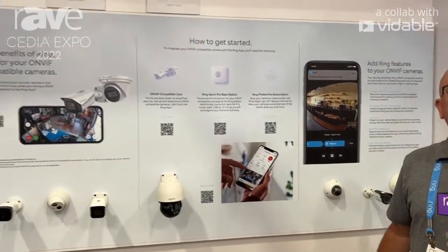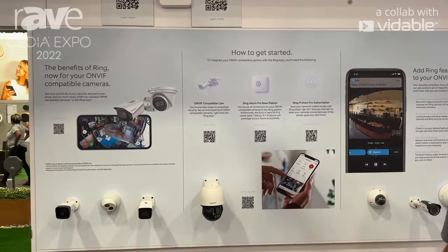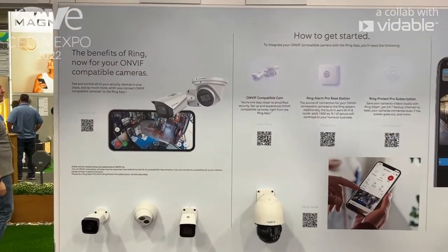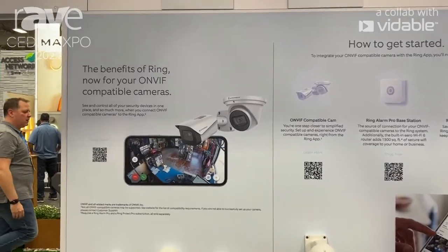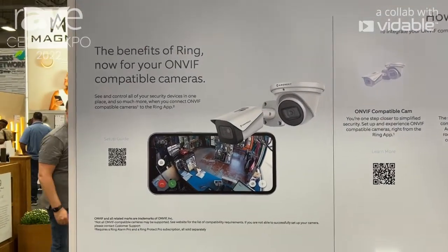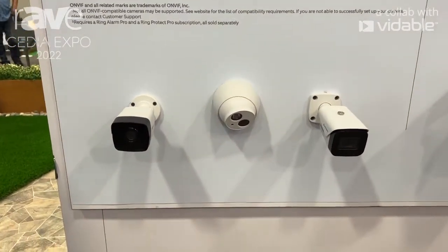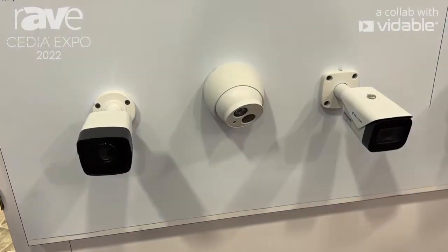What I'm going to highlight here is our new ability for dealers and integrators to have ONVIF compatible cameras as a part of their offering to both small and medium businesses, as well as residential. For example, at Ring, we don't do dome cameras, turret or bullet style.